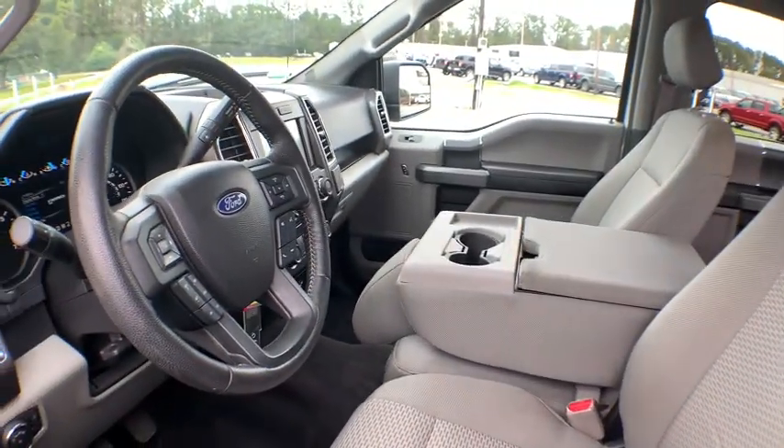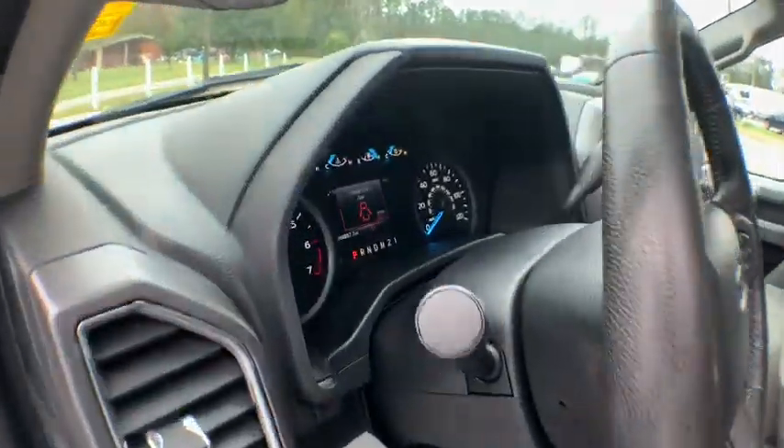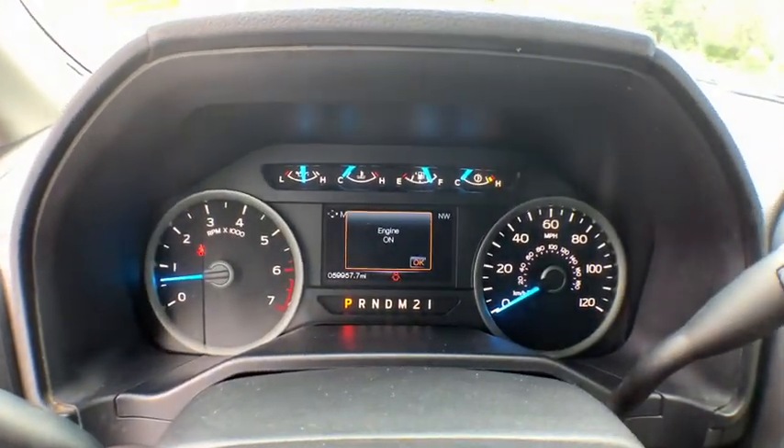Anti-lock braking system. Stability control. Power steering. Adjustable steering wheel. Four-wheel disc brakes. Four-wheel drive. AM-FM stereo radio. Passenger airbag.